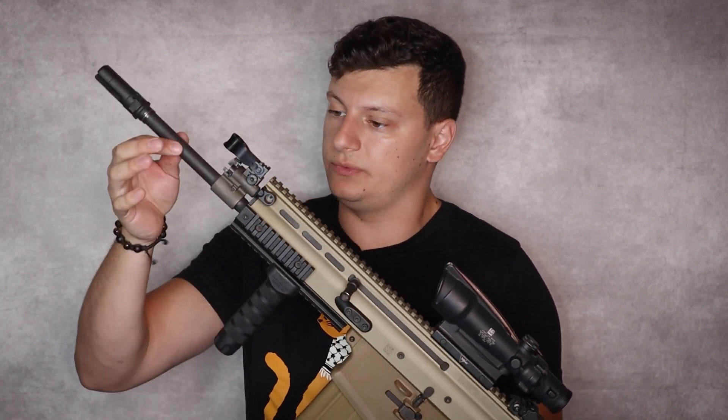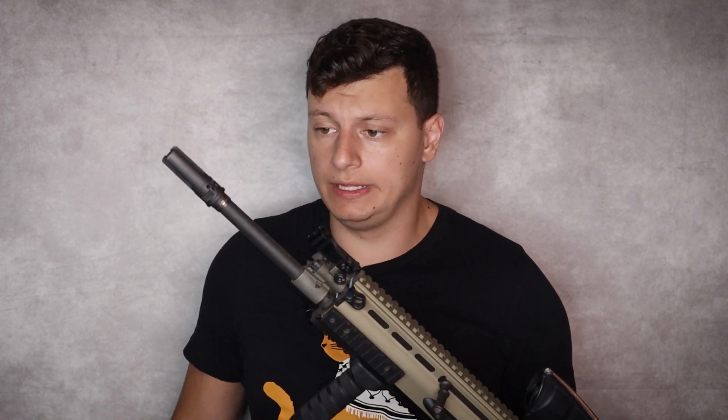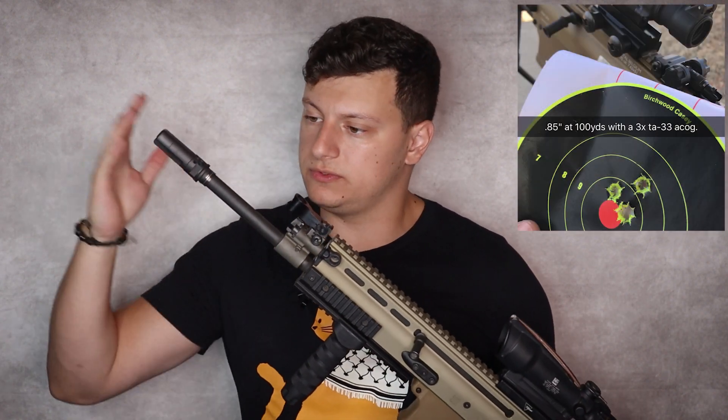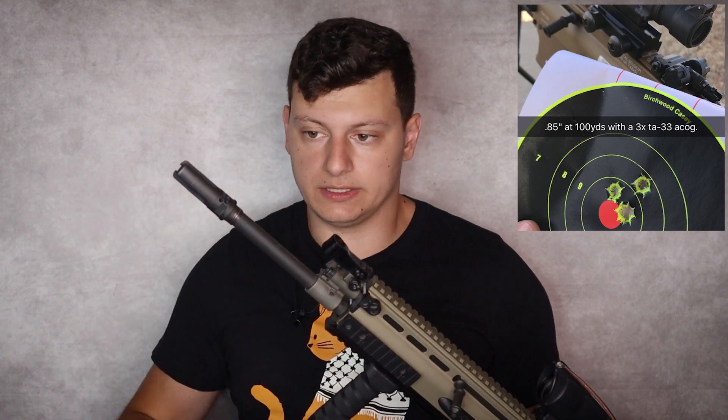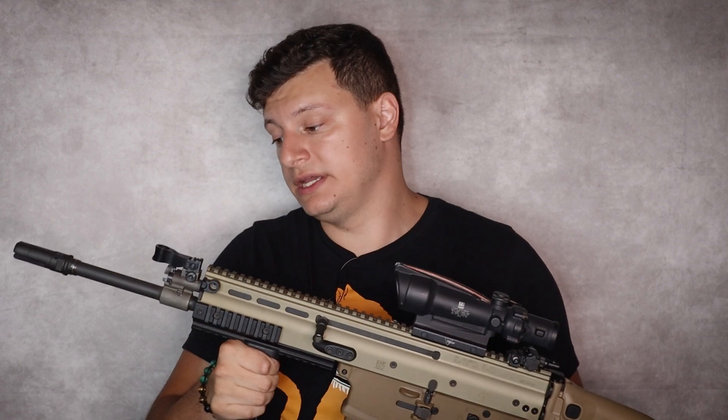The barrel we haven't talked about much beyond weight savings and hammer forging — it's actually a very accurate barrel. I've had a number of these SCARs, both the 20S and the 17 in a number of different barrel lengths, and all of them have performed at least adequately with match grade ammo. That's really a testament to FN's hammer forging process.